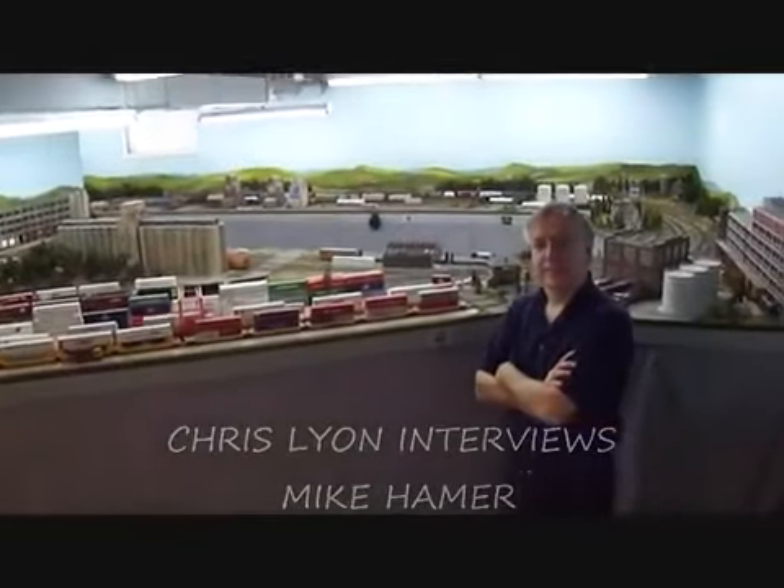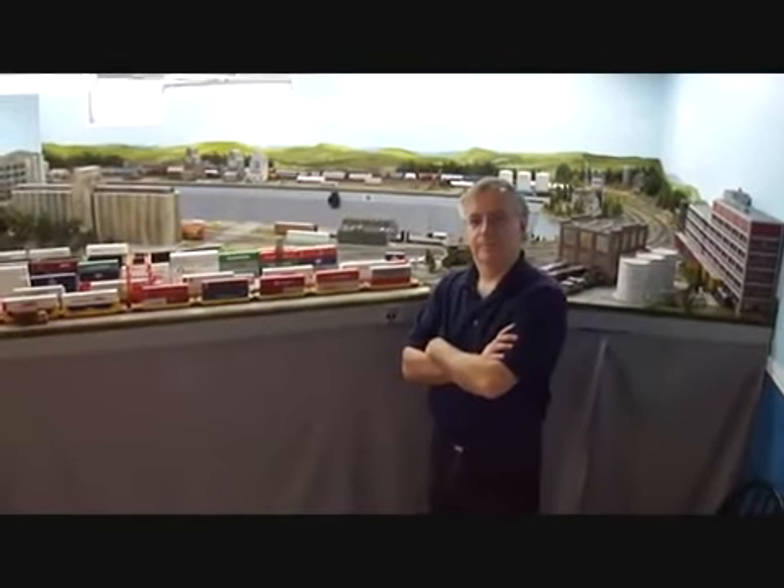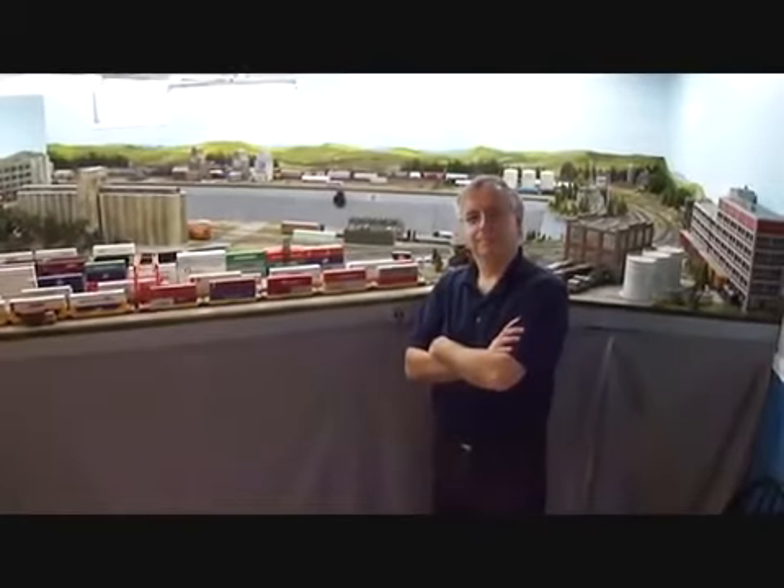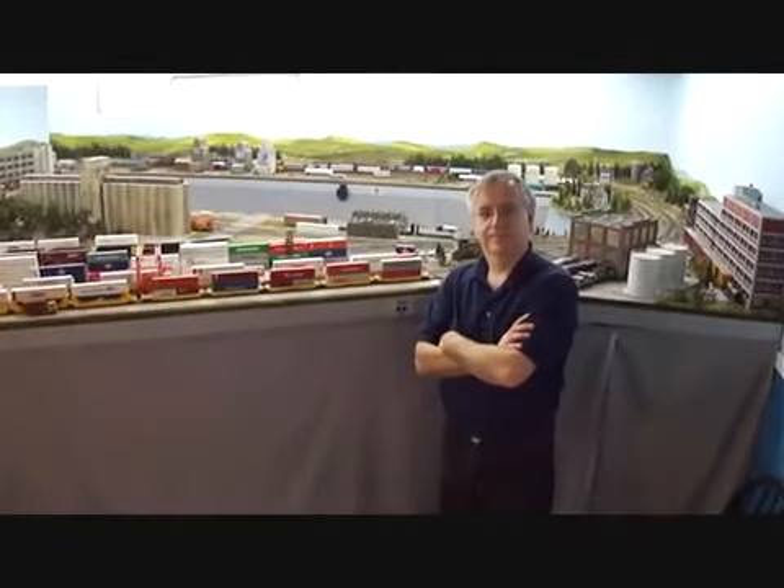Here we are today with Mike Hamer. Mike is going to take us through some of the things that model railroaders go through when they arrive at a model railroad they haven't operated before, and also provide some good insight into things we should be doing in order to work with others during an operating session and make it fun and interesting while dealing with issues that arise.